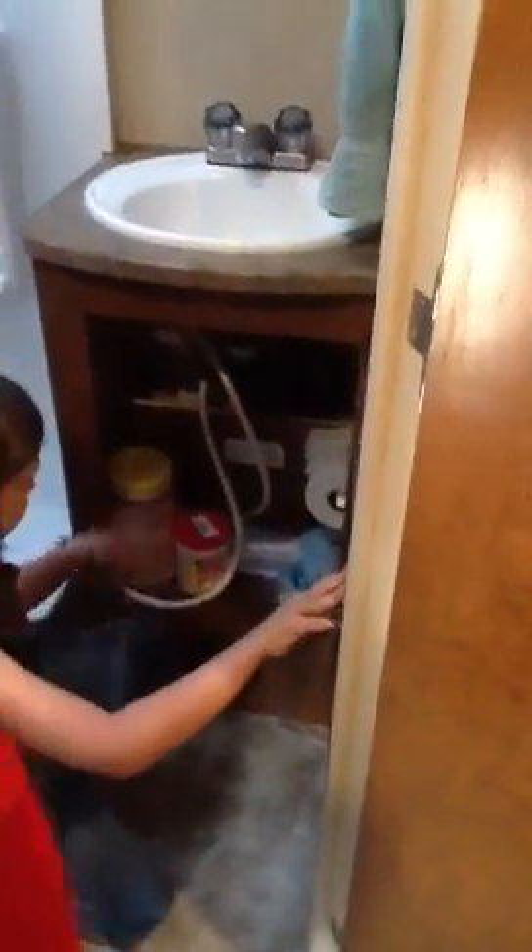Yeah. Also another food storage. Here's the bathroom. Small door. And a little shower which we're not gonna use because we're not hooked up. Toilet. Sink. Toilet paper is inside there. And then all the cleaning stuff — which is very exciting. Extra toilet paper.